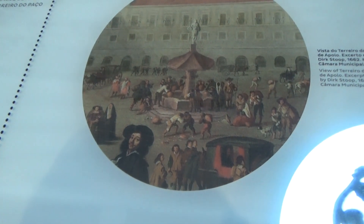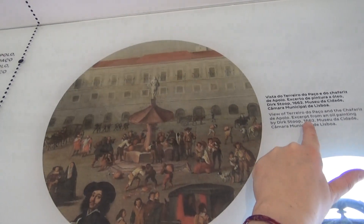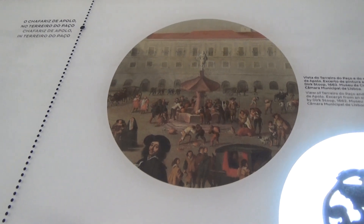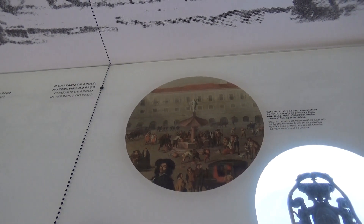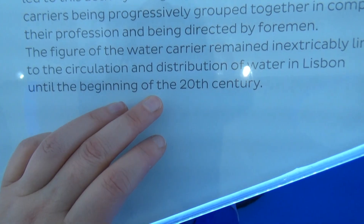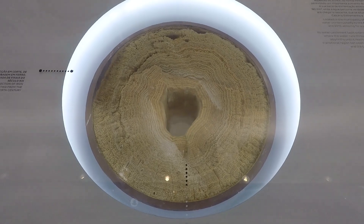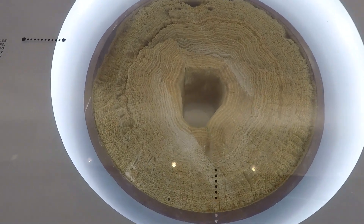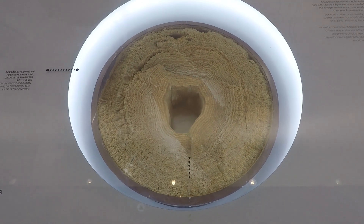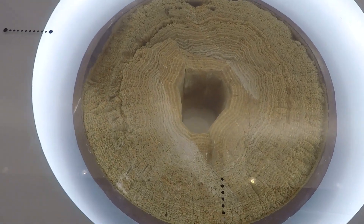It says at one stage there used to be water carriers. They used to go to the fountain in the square, fill their barrels up with water and go around transporting it - this picture's from 1662. It became quite a regulated profession, I suppose it would have to be, to ensure bacteria wasn't infiltrating the supply. The water carriers were still in existence right up until the start of the 20th century. This here looks almost like a tree ring, but actually those are lime deposits inside a water pipe, accumulated over several years before water treatment was carried out continuously.